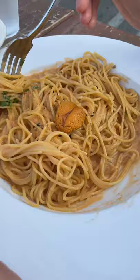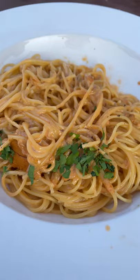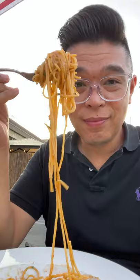We came here specifically for the uni pasta and it was great — it's probably one of the best uni pastas I've ever had. The pasta sauce had a balanced flavor in the uni cream sauce and it was not too rich or heavy on seafood flavor. It was beautifully topped with a fresh piece of uni, also known as sea urchin.